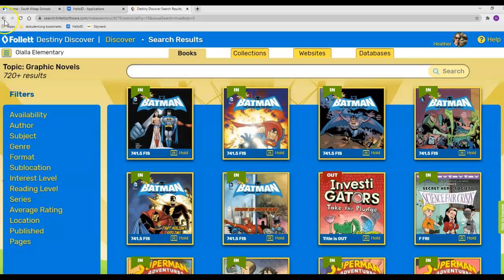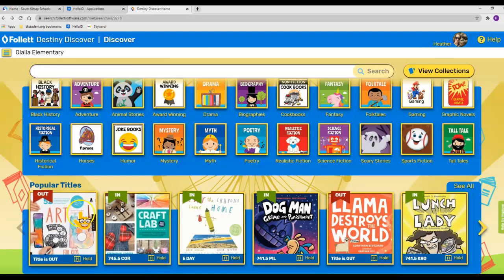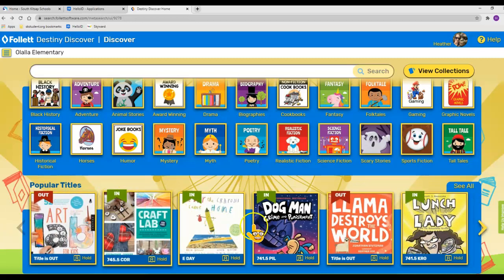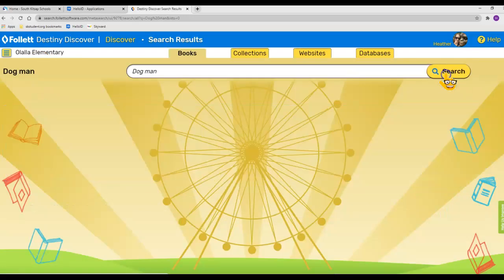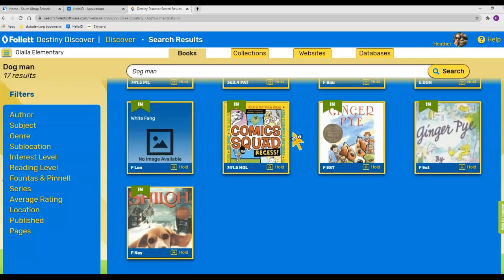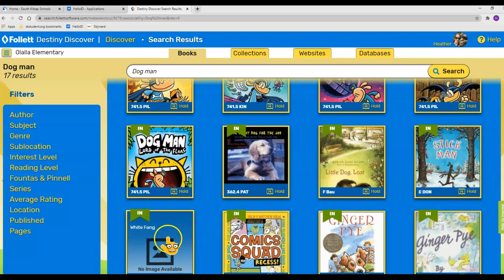The next section you'll find at the bottom is popular titles. Same thing — you see whether they're in or out, and you can click to see all or arrow over. If you know what book you're looking for, like Dog Man, you type in what you're looking for and click Search. Here we go — there are some Dog Man books, and a lot of them fit right into that search.